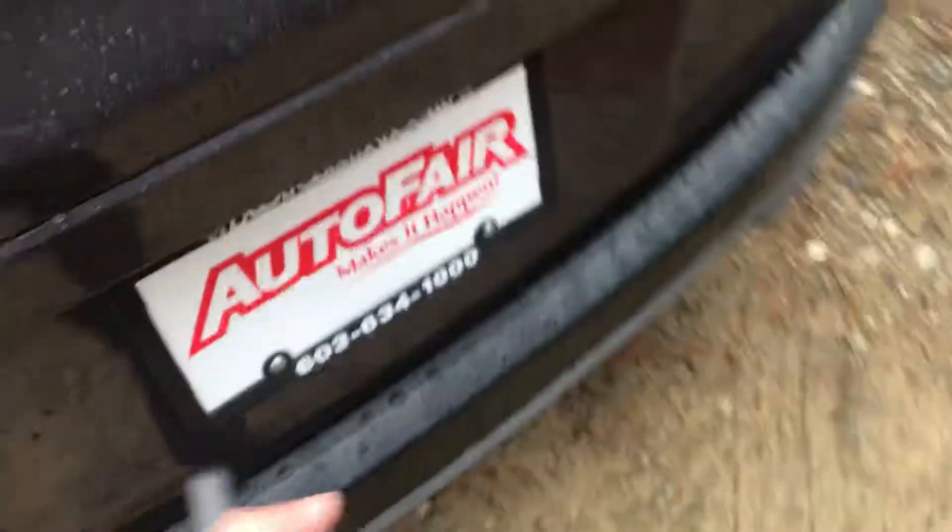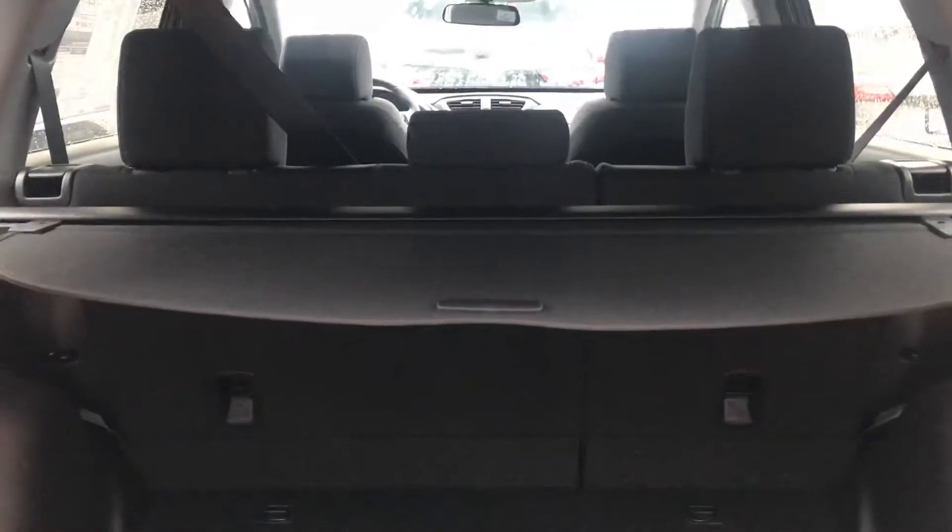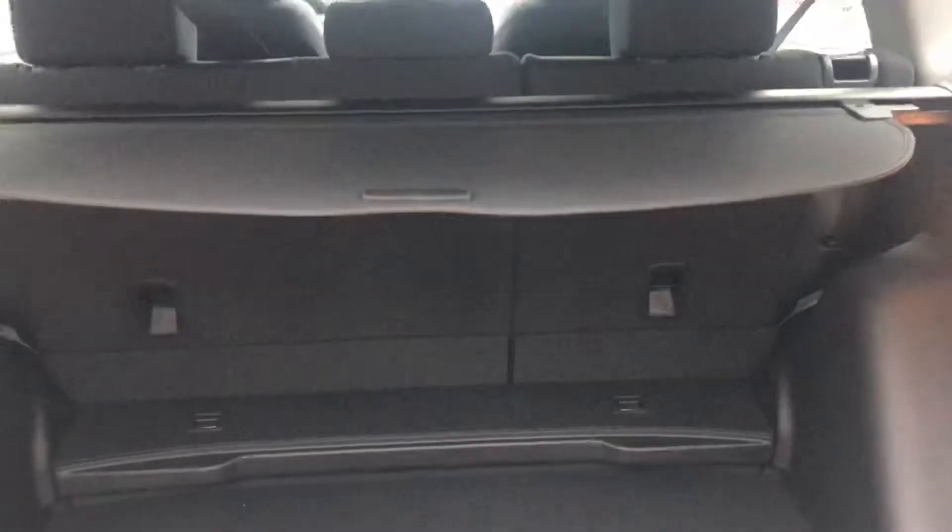Bringing you around to the back over here. This car does have a remote start right on the key fob. Nice spacious trunk. The seats do fold down in a 60-40 split and you also have that privacy shield.